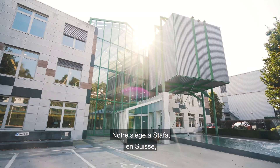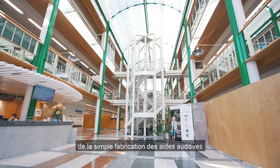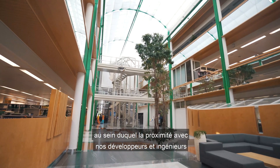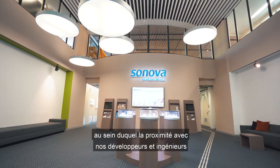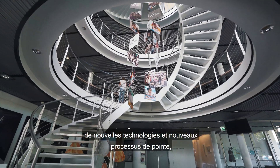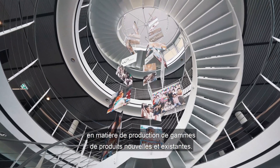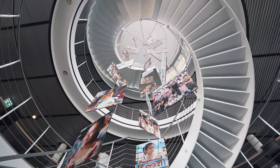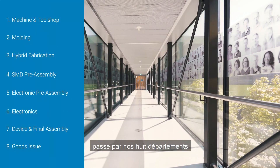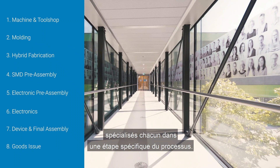At our headquarters in Stäfa, Switzerland, we have a production centre which goes far beyond the mere manufacturing of hearing aids. We are a competent centre in which the proximity to both our developers and engineers allows us to test, optimise and introduce new cutting-edge technologies and processes while continuously improving our daily business in the production of existing and new product lines. In our production centre, the manufacturing process of a hearing aid passes through eight departments, each specialised in one specific step of the process.